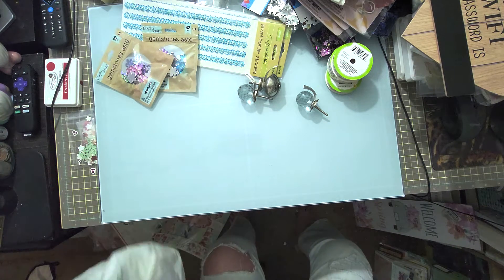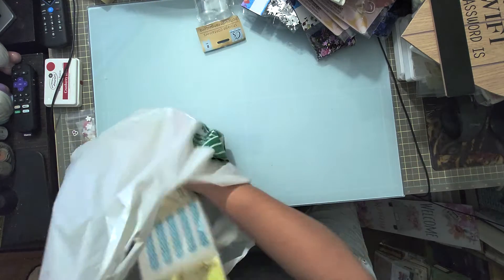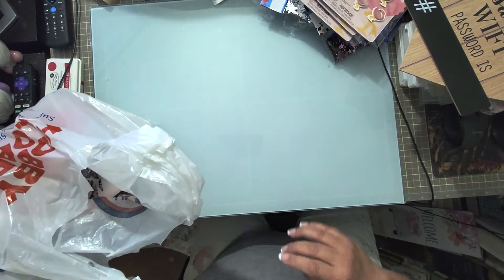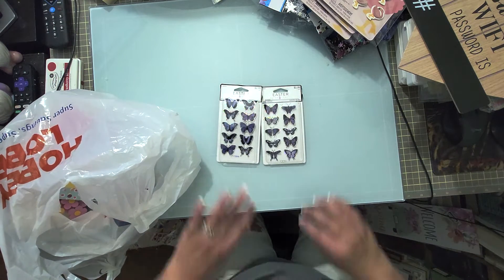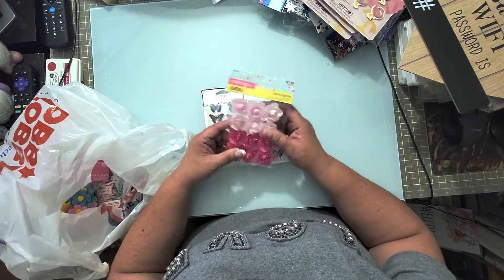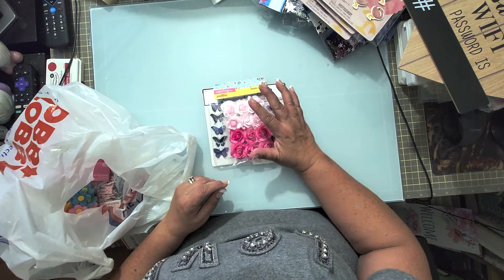Let me put some of this stuff back in the bag to clear some space. I didn't get very much at Hobby Lobby — I was on the same search for ephemera swap items. Here's the Hobby Lobby bag. I picked up these butterfly picks too, and Easter stuff is already 40% off at Hobby Lobby, so I got two packages of those.